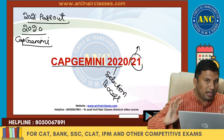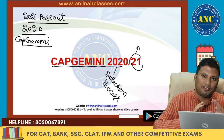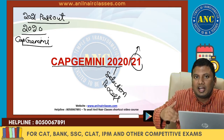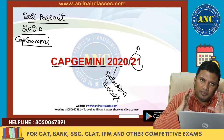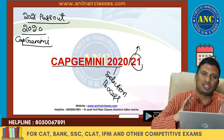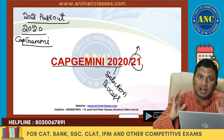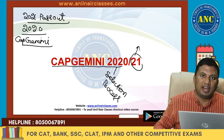Capgemini is a very good company to work with. This year, they have made a lot of changes. Previously, quantitative aptitude and logical reasoning was the first section, but now they have made pseudo-code the first round — a complete change in pattern. Kindly like and share this video with everybody who is preparing for Capgemini.